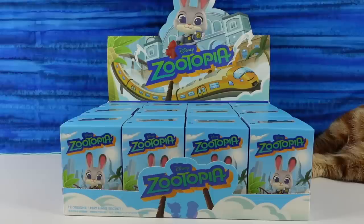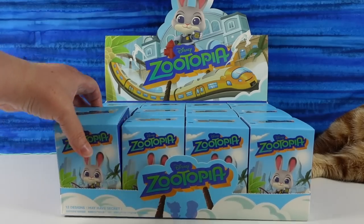Hey guys, it's Shannon and Paul and welcome to the Collector Corner. Where today we're opening up awesome Disney Zootopia Pop Mart figures. And the reason why I say awesome is because I love the movie Zootopia. I do too. And Pop Mart figures are always awesome. Yep, so it works.